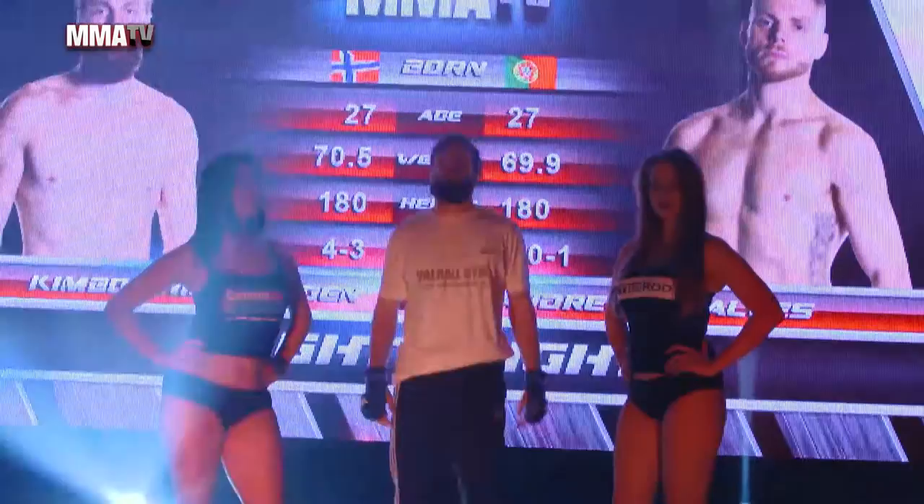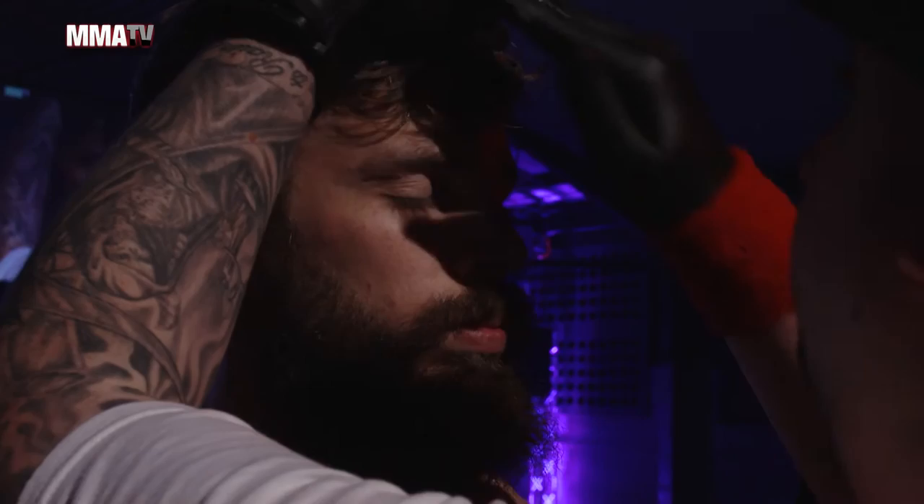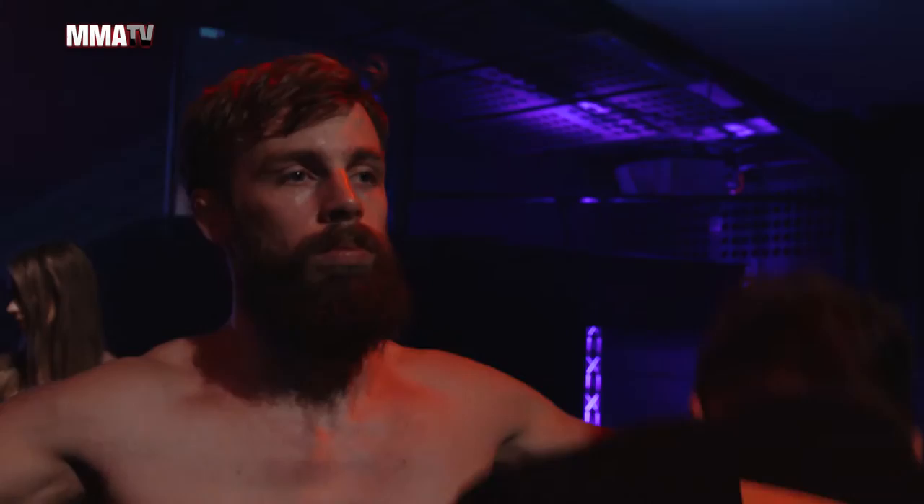Welcome first into the red corner, give it up for Kim Dinh Haugen. Kim Dinh Haugen makes his way down the contenders ramp. There's a lightweight pro MMA action — a very, very tough fighter. Kim Dinh Haugen from Valhalla gym is a very, very tough guy.